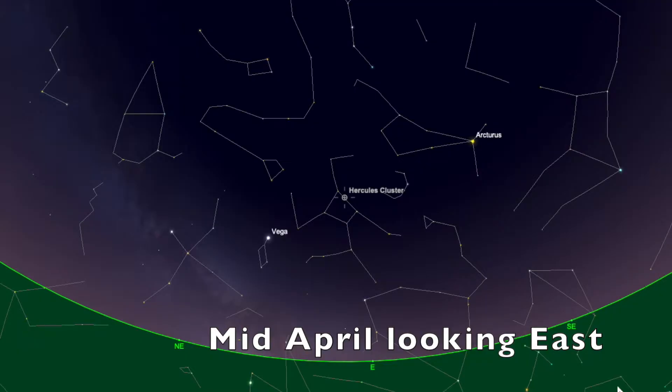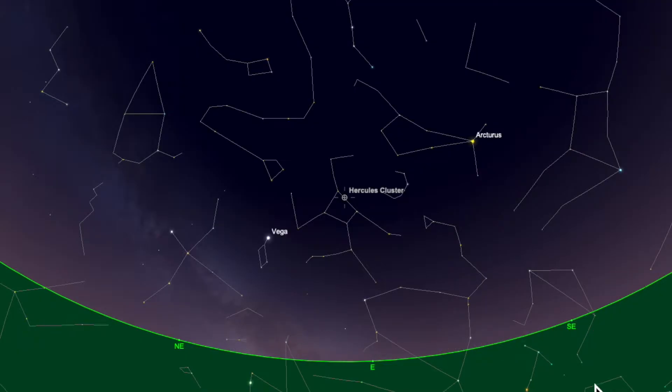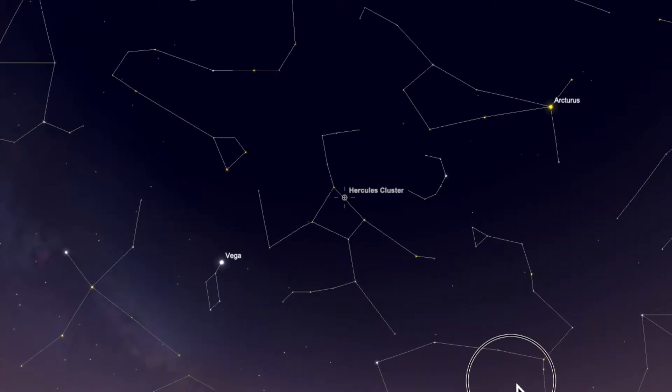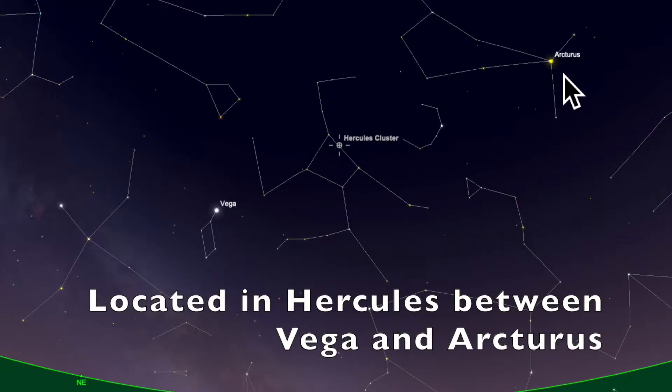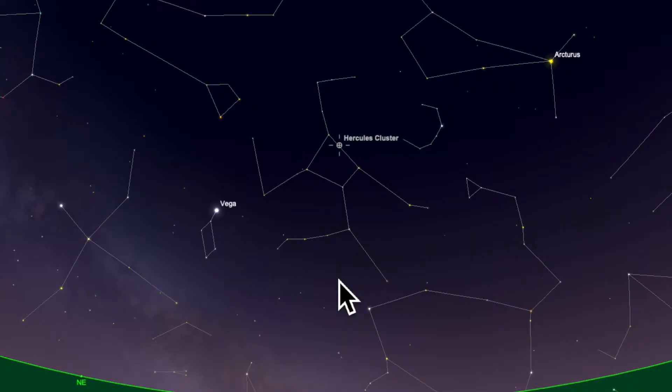This view is about 11pm and the two stars that I think help identify this cluster, because it's not the most obvious thing to find, would be Vega and Arcturus. And Hercules itself is quite faint — it's a tricky constellation to find. Those two stars really help you zero in on it, but the constellation itself and the globular cluster within it are not things that stand out. You've got to use signposts of other constellations to help you find them.